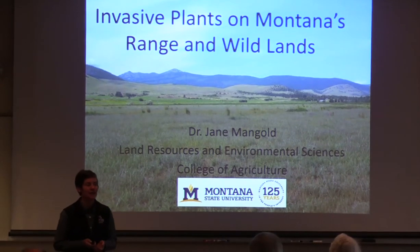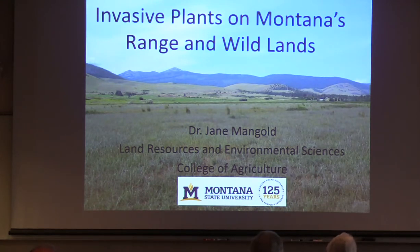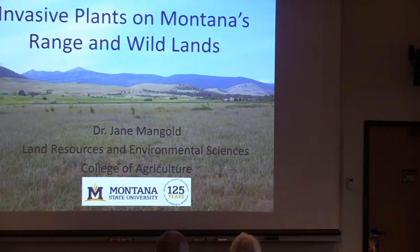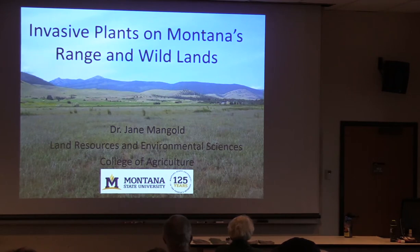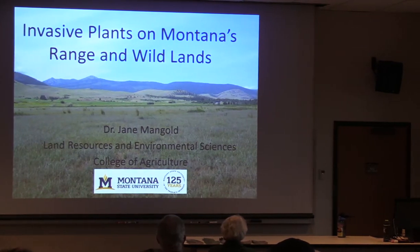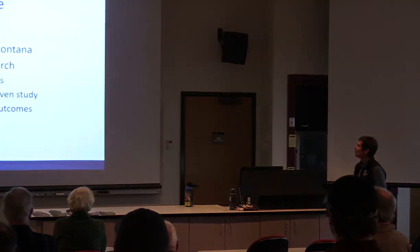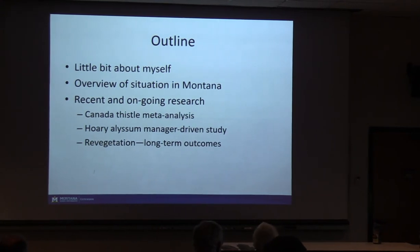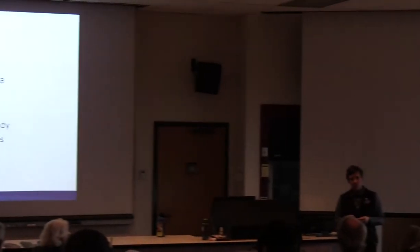We're going to talk about invasive plants on Montana's range and wildlands. This photo up here is along the Flathead River in the Mission Valley area — that's all spotted knapweed in the foreground. It's not flowering, so it's not quite as impressive as if it were. Most of you are probably familiar with spotted knapweed; it's like the poster child weed of Montana. Today I'll give my perspective on an overview of invasive plants in Montana.